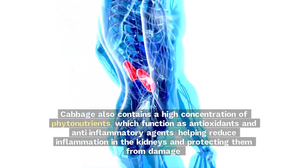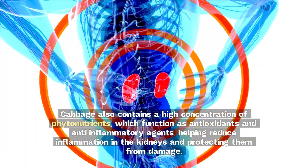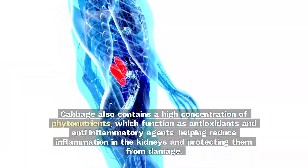Cabbage also contains a high concentration of phytonutrients, which function as antioxidants and anti-inflammatory agents, helping reduce inflammation in the kidneys and protecting them from damage.